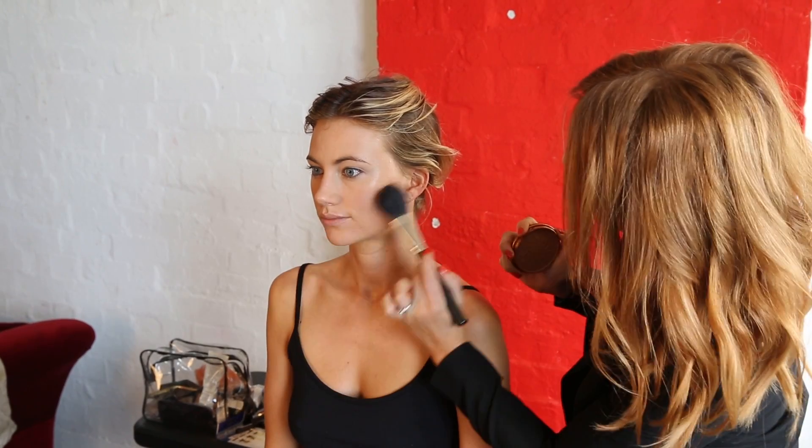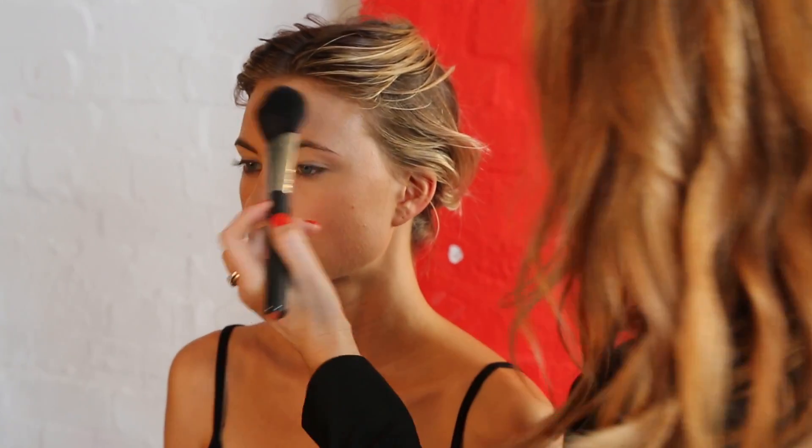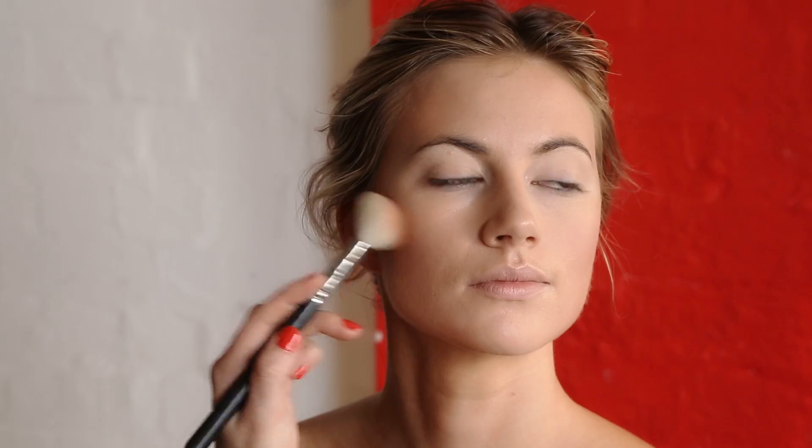Contour the face with the natural bronzer underneath the cheekbones, underneath the jawline, and around the forehead. This will add a little bit of color and contour to the face. Add a dash of blush in coral to the lower cheeks and on the cheekbone, and don't forget to blend.